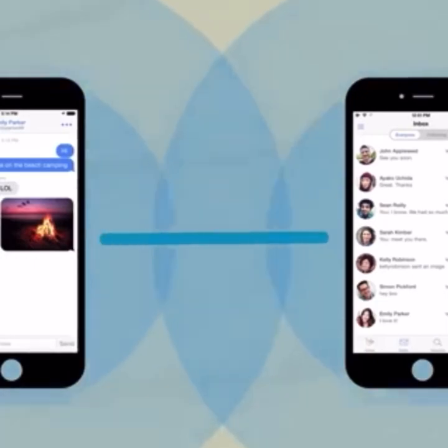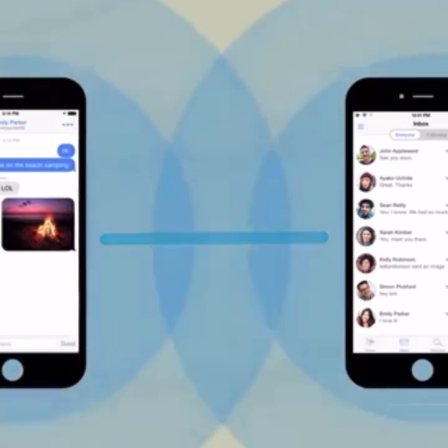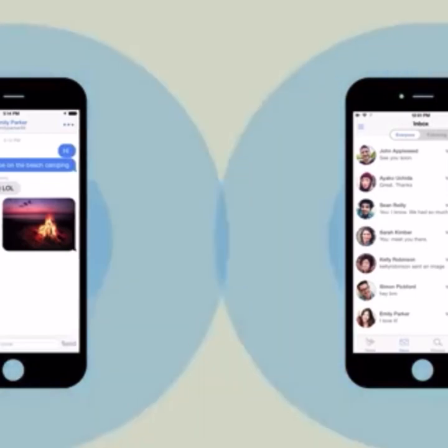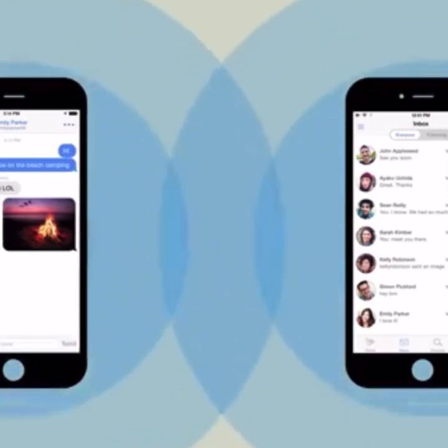Here's how it works. FireChat connects our phones directly with one another. When two phones are less than 200 feet apart, they automatically connect. You don't need to do anything. Just leave Bluetooth and Wi-Fi turned on, even if you don't have a Wi-Fi connection.